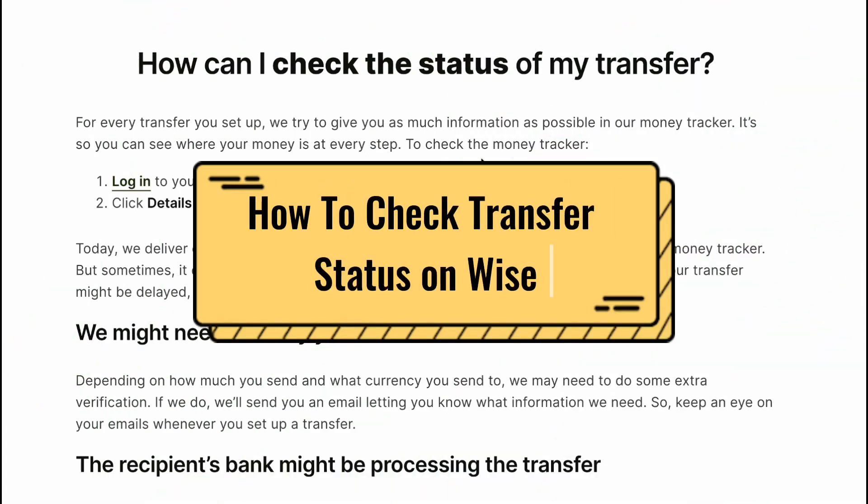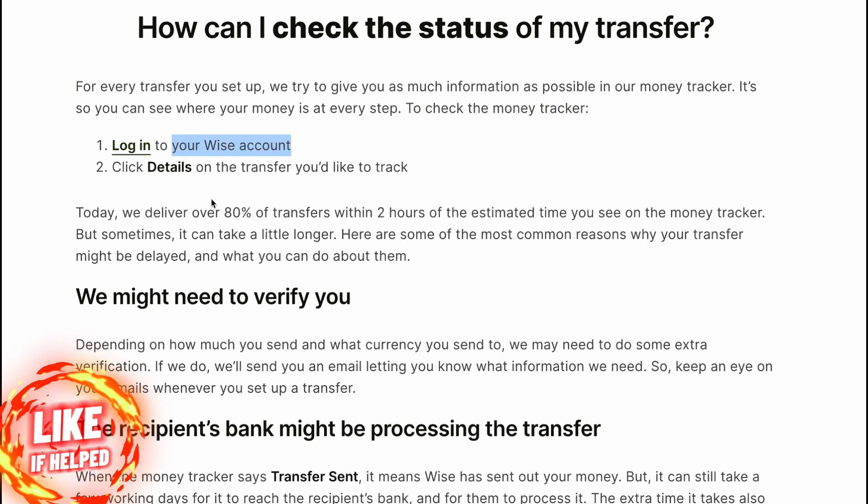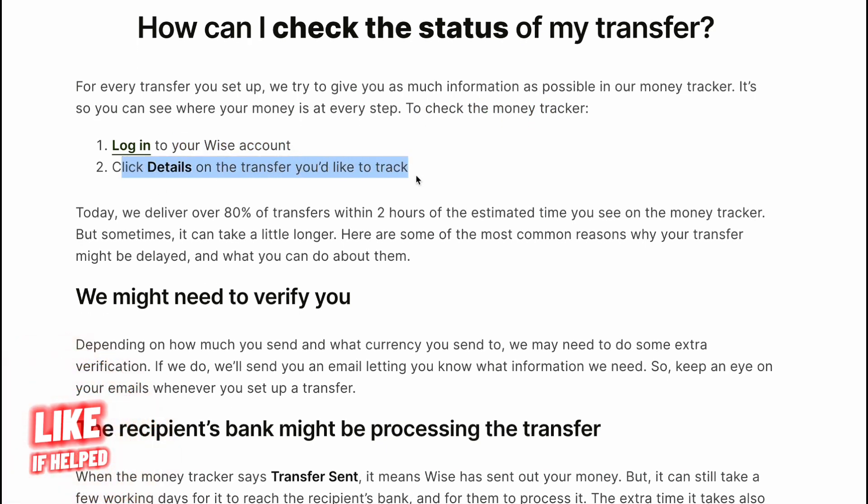How to check the status of a transfer on Wise. For every transfer you set up, we try to give you as much information as possible in our money tracker, so you can see where your money is at every step. To check the money tracker, log in to your Wise account and click Details on the transfer you'd like to track.